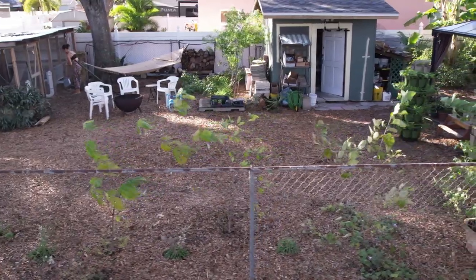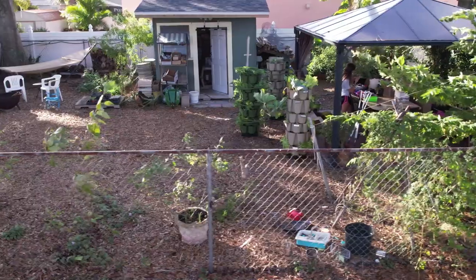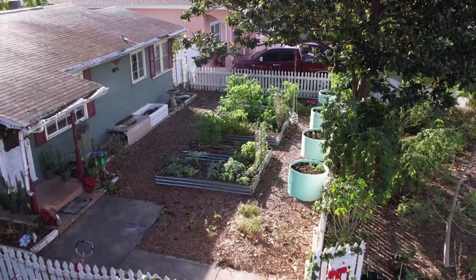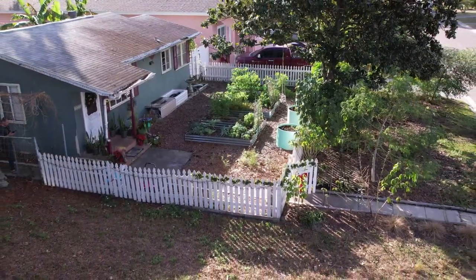A little over two years ago, my husband and I purchased this home here in St. Petersburg, Florida. He started work on the inside and I started work on the outside. We did a complete overhaul both indoors and out to create an urban homestead right in the middle of the city. We are working on a super small lot — only 5,600 square feet — but we have been able to turn it into an abundant oasis. We're going to take a walk around my homestead today and I'm going to show you what I've had growing and what I've been able to do in just two years time.